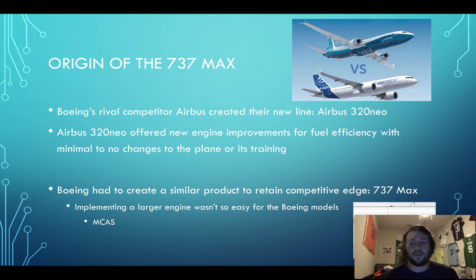So the origin of it: Boeing's rival Airbus created a new model that was basically just a bigger engine that was better at fuel consumption and it seamlessly fit into their plane. So Boeing, needing to match this upgrade to be competitive in the market, tried to fit the same engine on their plane, but they couldn't because their model is way closer to the ground than Airbus. So they had to re-engineer their engine to fit on their plane. Basically what they did is they raised it up higher on the wing — that was their solution.